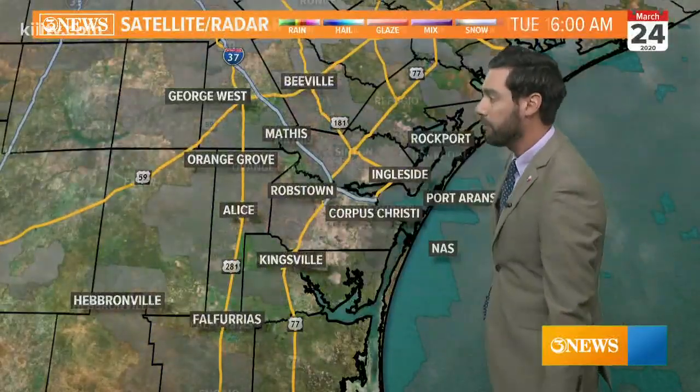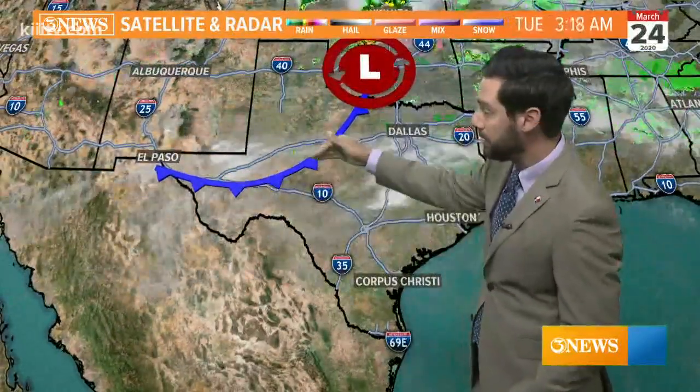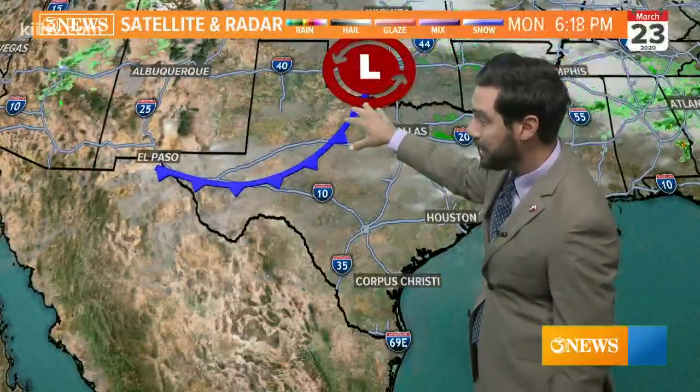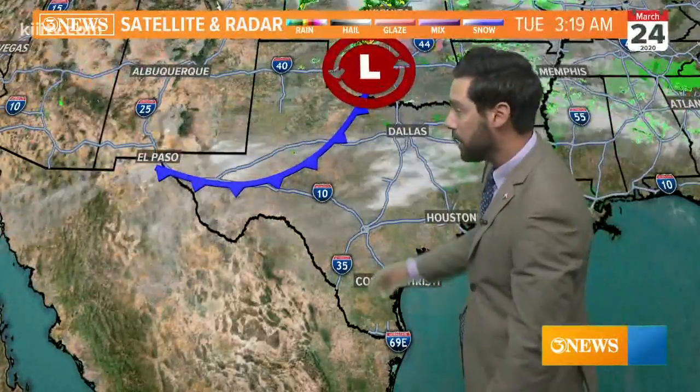We've also got some cloud coverage overhead, but the clouds will disperse this afternoon. There's a weak front working into the central and north parts of Texas. This front is not going to make it here, but it will approach before it stalls out, and that will serve to lower the winds in general today — 10 to 15 miles per hour rather than that 20 to 30 that we had yesterday.